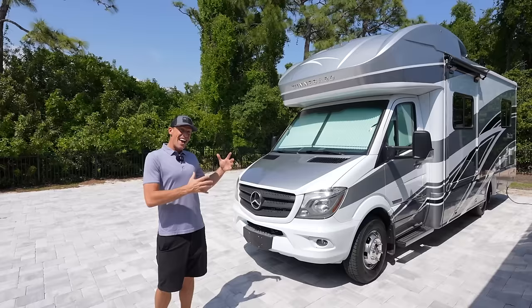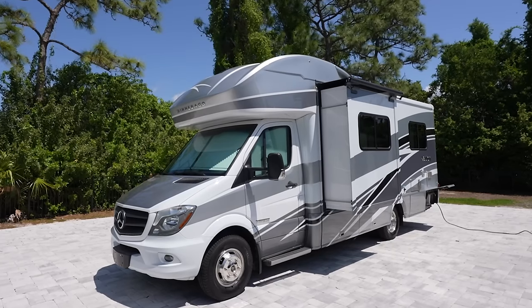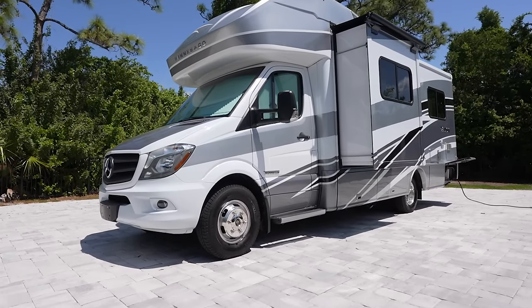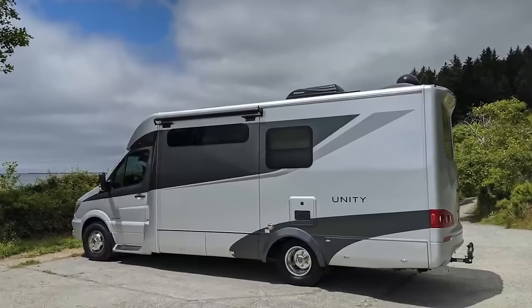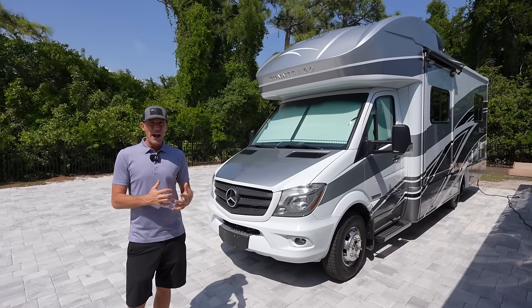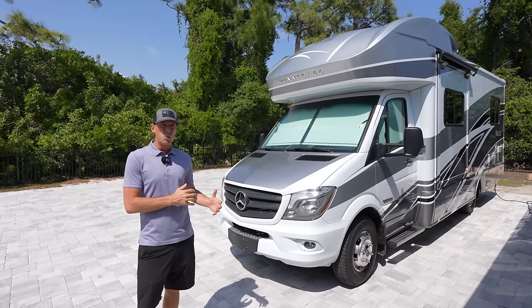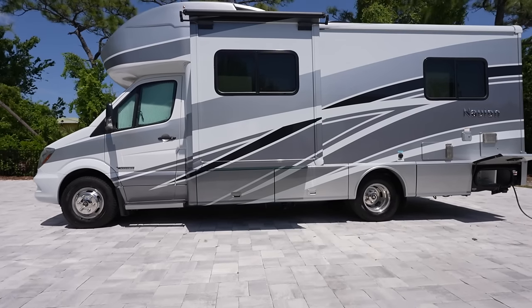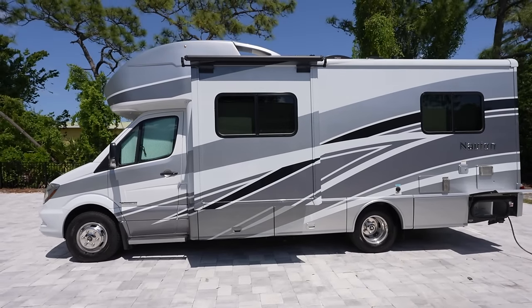Just over three years ago, I bought a Leisure Travel Van and I recently bought this Winnebago Navion. I've been really comparing the two and today I wanted to make a quick video talking about price and some of the differences between the two units. They are very similar — this is a 2018 Winnebago Navion.